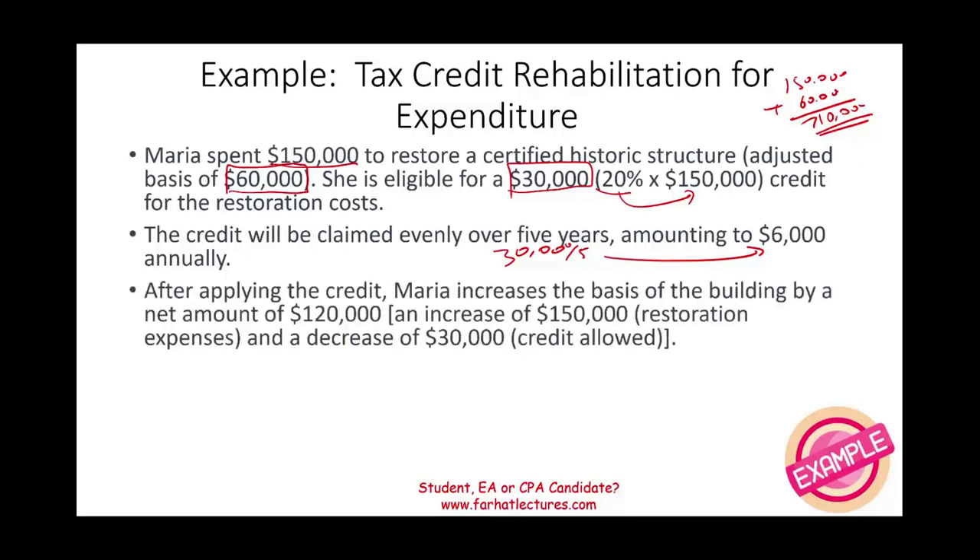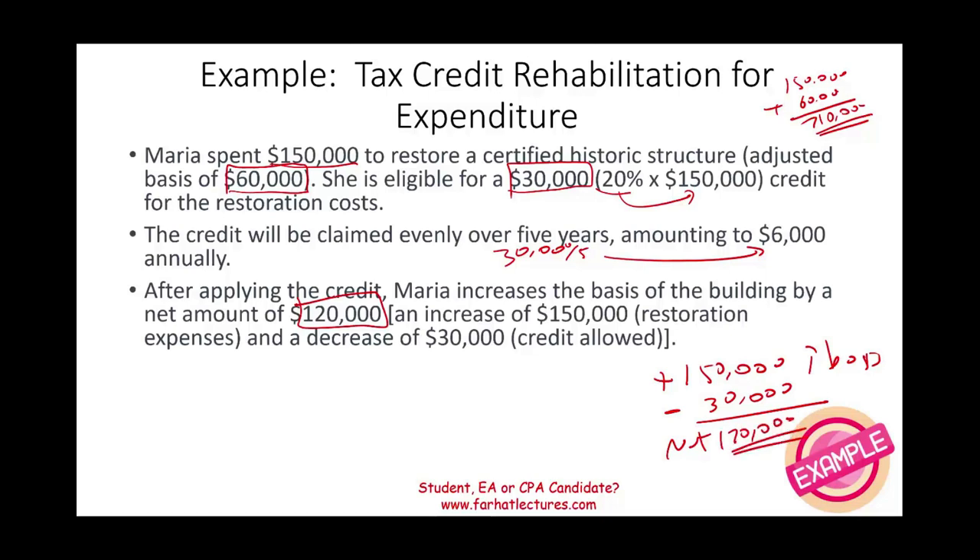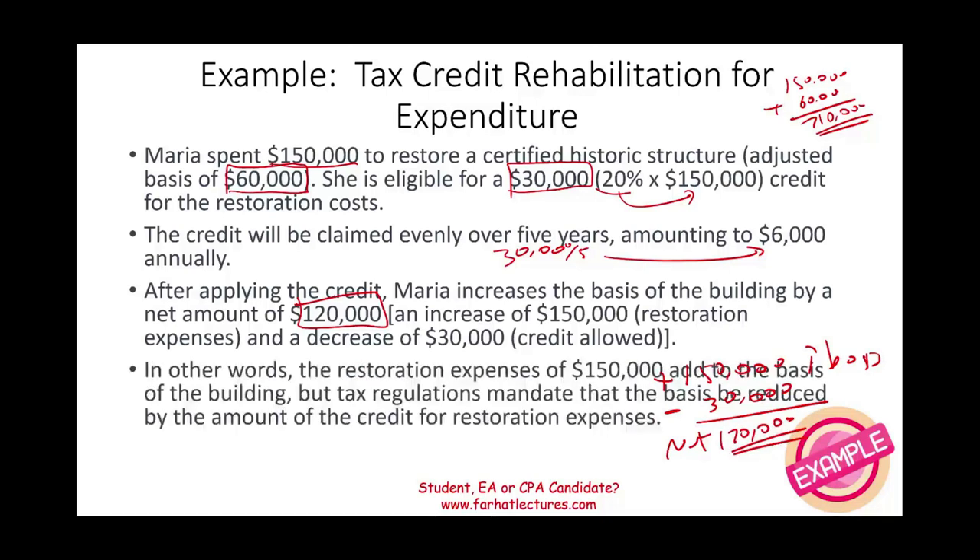After applying the credit, Maria increases the basis of the building by the net amount of $120,000. She spent $150,000, which increases her basis by $150,000. Then she received a $30,000 credit from the government. So the net increase in basis is $120,000. In other words, the restoration expense added to the basis, but the credit reduced the basis.